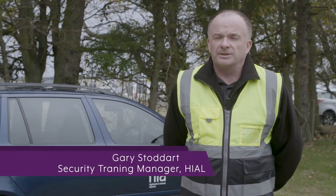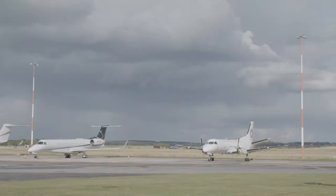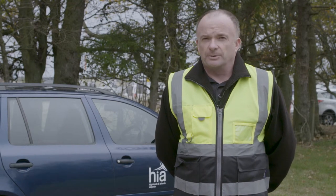My name is Gary Stoddart. I'm the security training manager for AMSL Security for the Highlands and Islands airports. Security agents are needed at airports mainly to prevent unlawful acts against civil aviation. What that basically means is we're here to keep the travelling public and our staff safe when they're transiting through our airports.